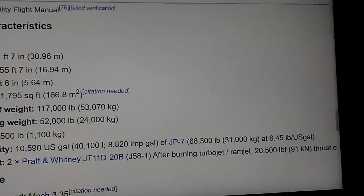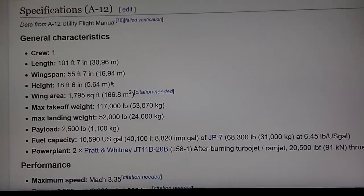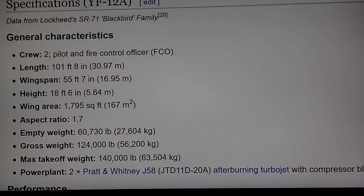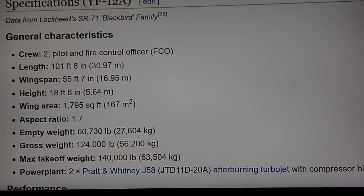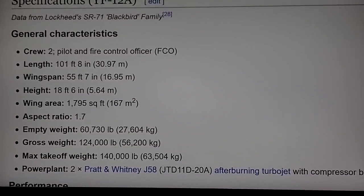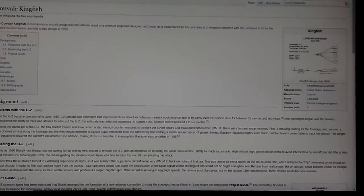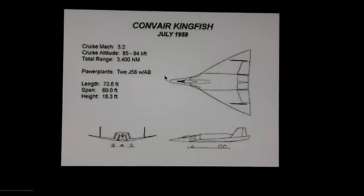Here are the specs for the A-12 — that was the aircraft in the upper right, the CIA version. Length: 101 feet, wingspan: 55 feet, wing area: 1,795 square feet. The SR-71's only difference is the length: 107 feet. The YF-12 is 101 feet — literally identical to the A-12. There is one aircraft I thought about: the Convair Kingfish, but it was never really developed, and some of the imagery would be wrong for that — and since they never made it, there are no real specs.